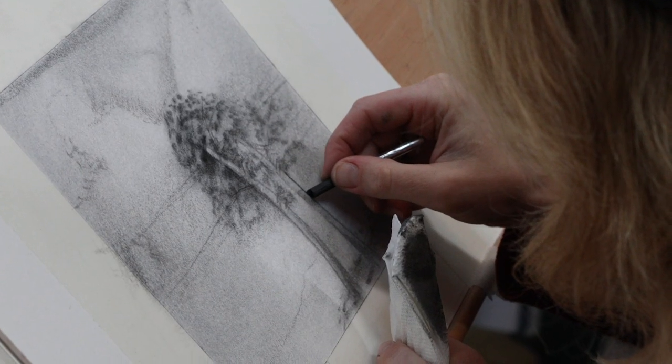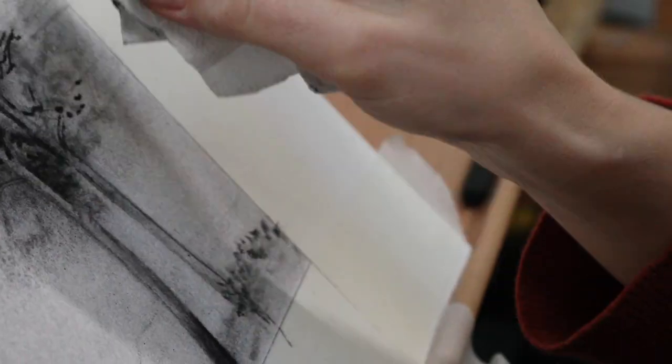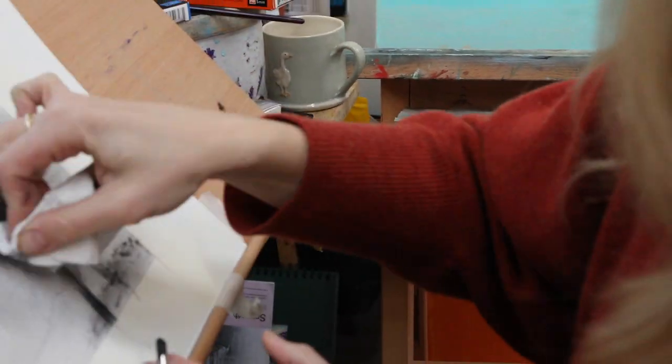I hope that in sharing some of these ideas and a little bit of the history of charcoal, you've gained a new appreciation for this small but mighty medium — because I know I have.